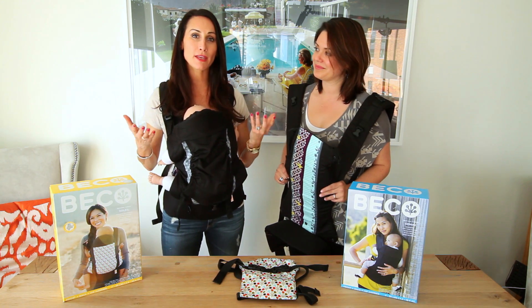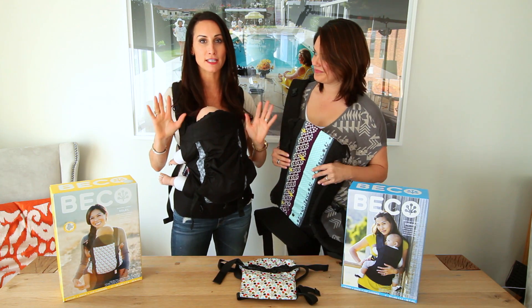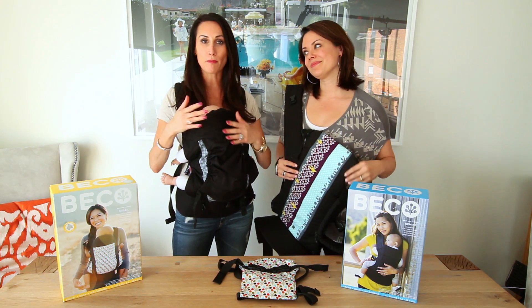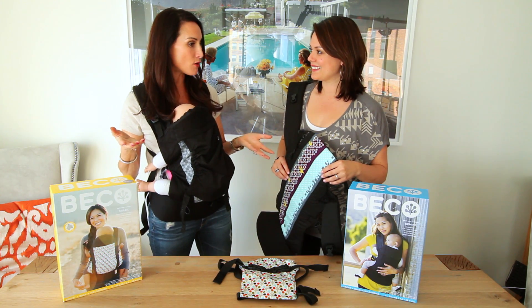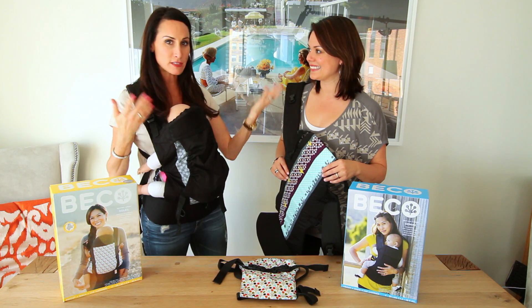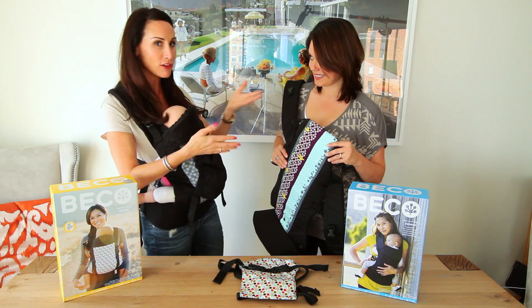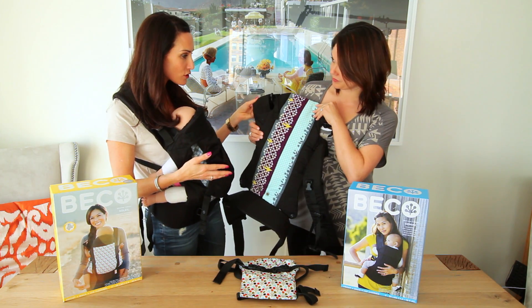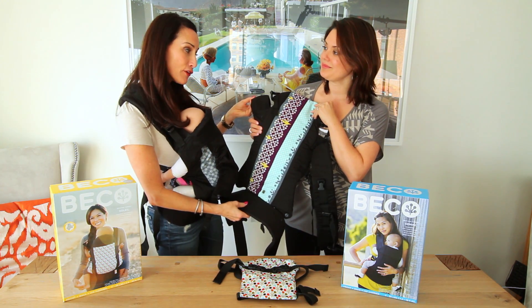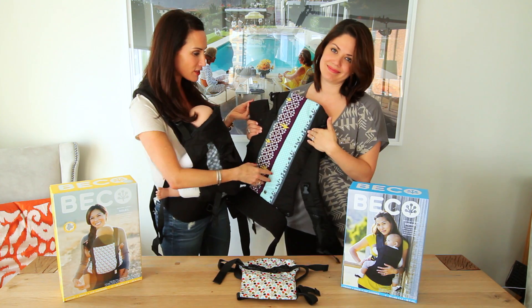There are a lot of baby carriers on the market, and I was a big fan — I carried all three of my children from birth until it just got too much. I had never tried Beko, so I'm really excited to showcase both of their models. We have the Gemini here, which is sort of their signature, their first carrier, and from a design perspective I love the cute patterns.